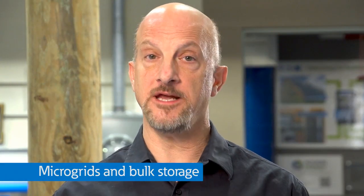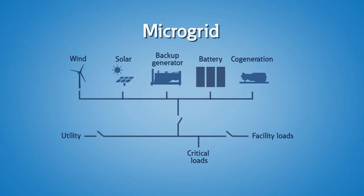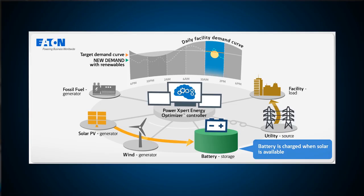Now let's talk about applications of energy storage for microgrids and bulk power storage. Microgrids are standalone electrical systems consisting of multiple power sources and defined loads that can operate either connected to or independent of the primary utility grid. They provide a reliable, efficient solution to unexpected power loss, effectively balancing variations in energy demand.